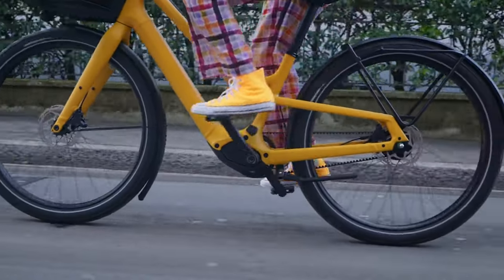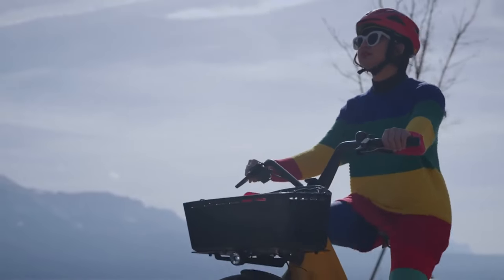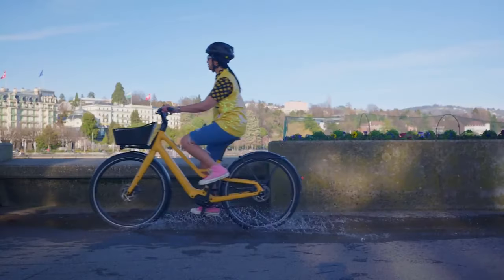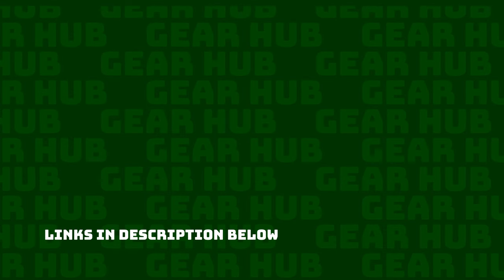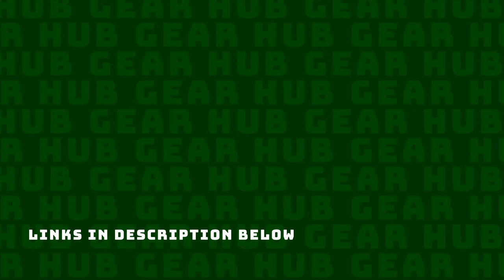So that was the top five electric commuter bikes of 2021. I hope there was a bike in there that fits your lifestyle. If you're already rocking an awesome e-bike that I didn't include in this list, let me know in the comments. If you enjoyed this video, please give it a like and subscribe — it really makes a difference. Thanks for watching and we'll see you in the next one.